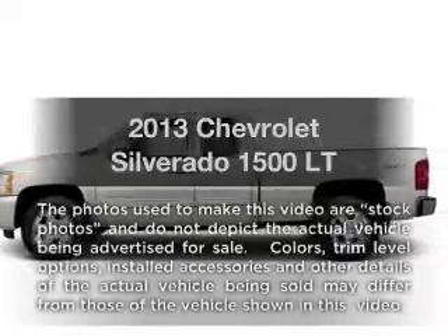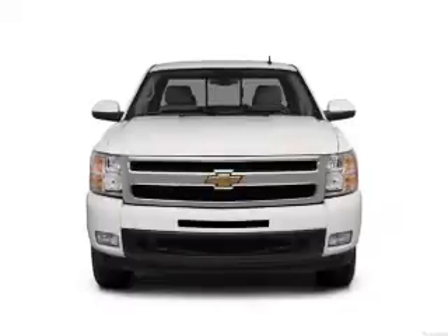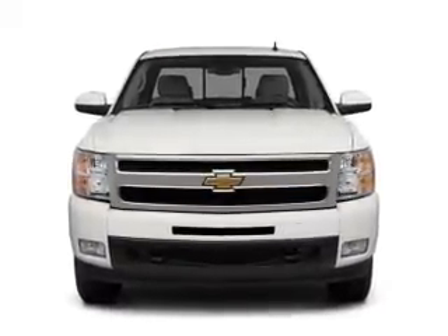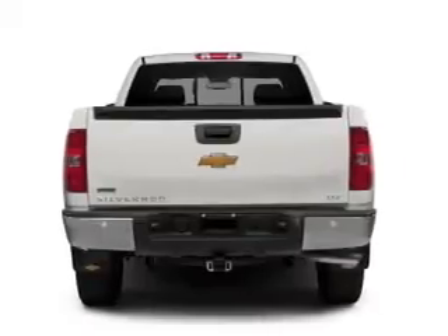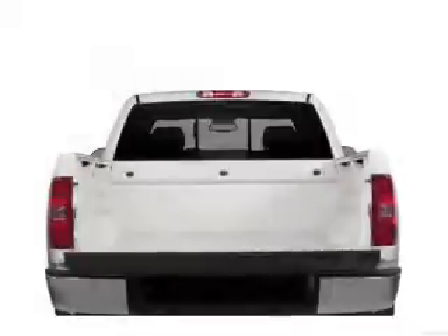Check out this 2013 Chevrolet Silverado 1500. If you're looking for a first-rate auto, this one could be yours today. With a powerful eight-cylinder engine, the powertrain includes four-wheel drive, driven by an automatic transmission, and brakes safely with the anti-lock braking system.